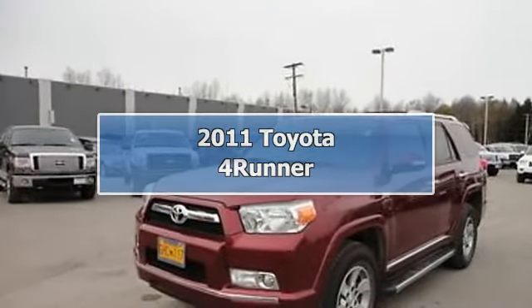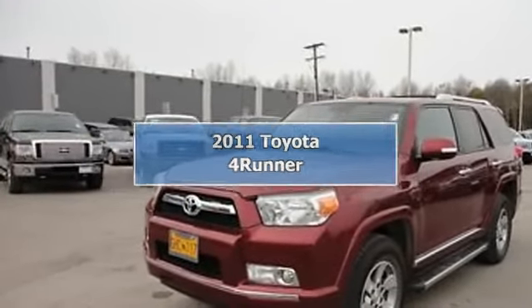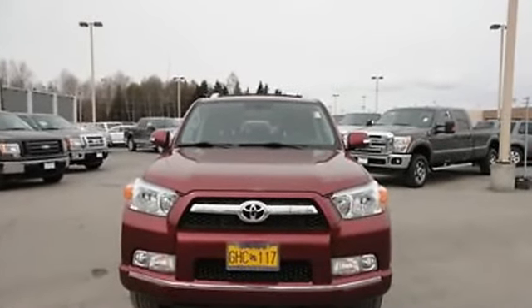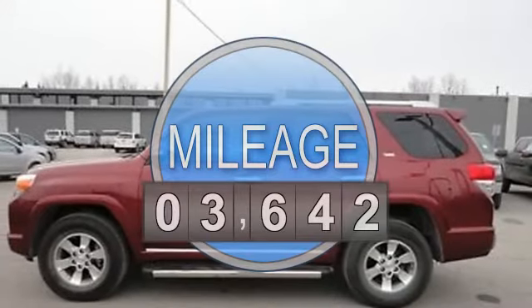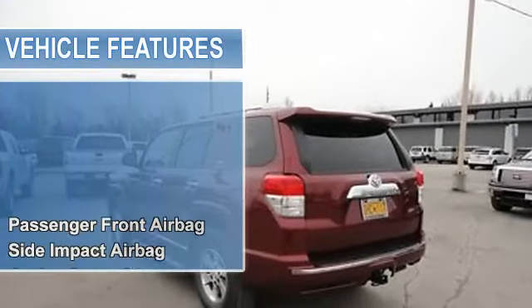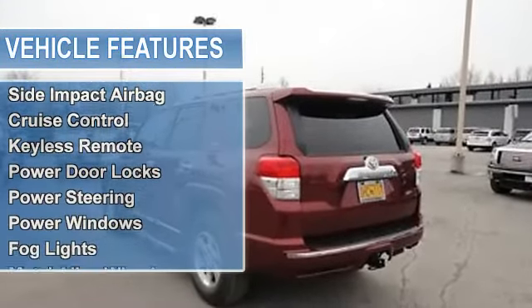2011 Toyota 4Runner SUV. This vehicle features the following equipment: automatic, 4-liter 6-cylinder 270 HP, passenger front airbag, side and curtain airbag, cruise control, keyless remote, power door locks, power steering.